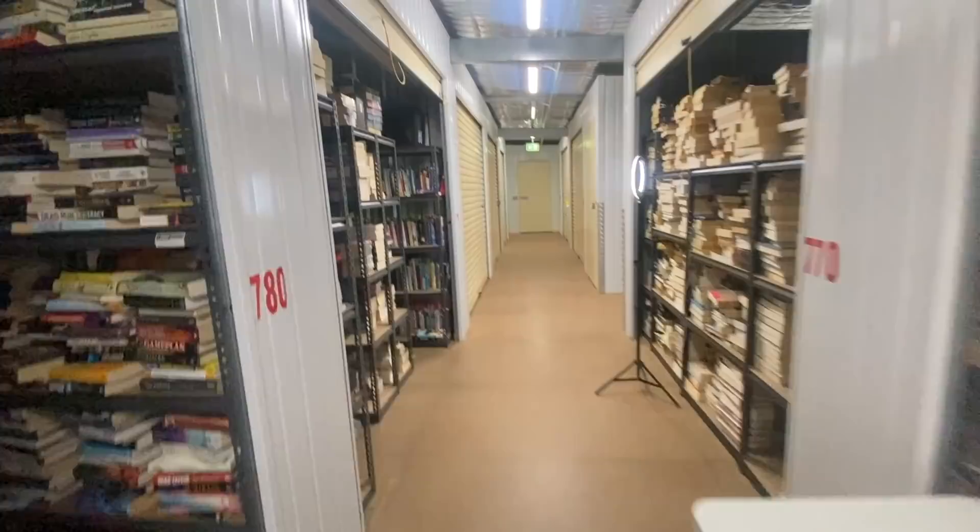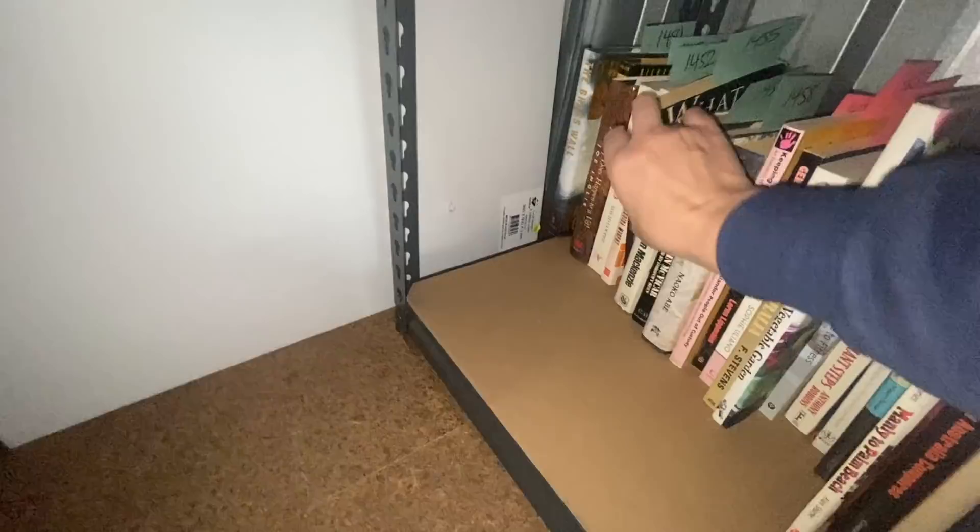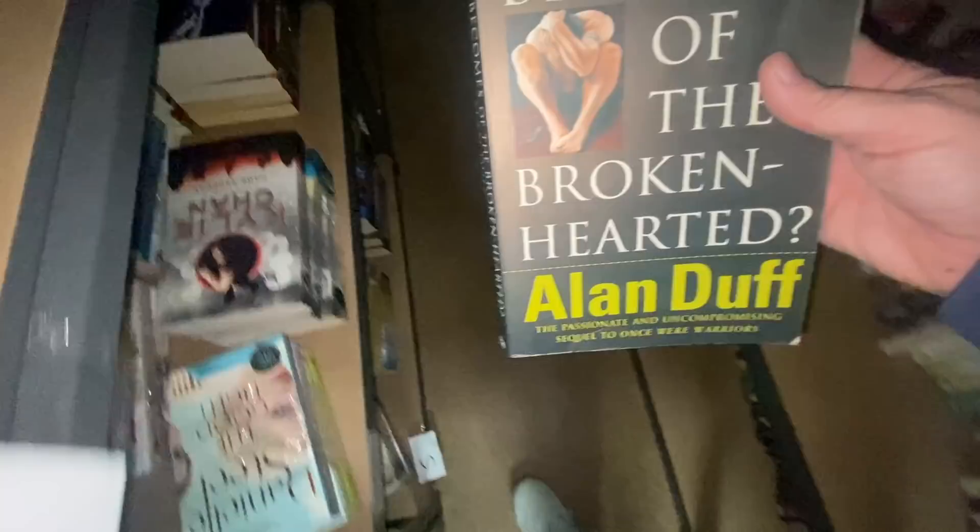Next up: SKU 1455, then 1425, and 1455 again. And 720 — that's in this room too. This is hard for me to do with the camera.